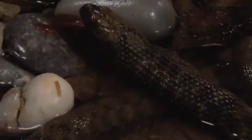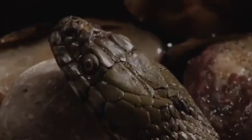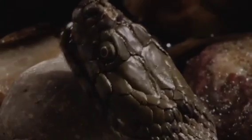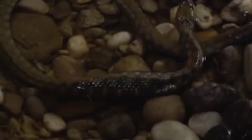Snake hunting a mouse typically involves the snake using its keen senses to detect the mouse. The snake uses a highly developed sense of smell and heat-sensing pits, in some species, to detect the presence of the mouse. The snake can also detect vibrations and movement.